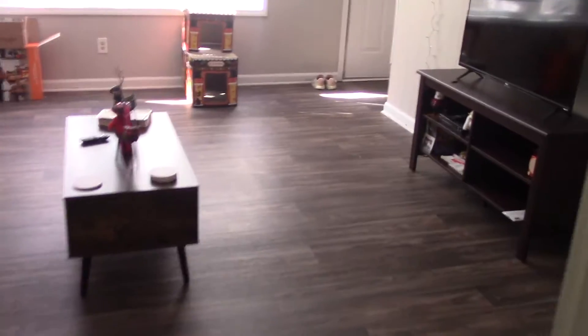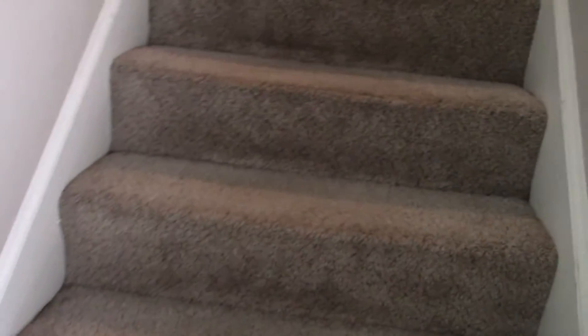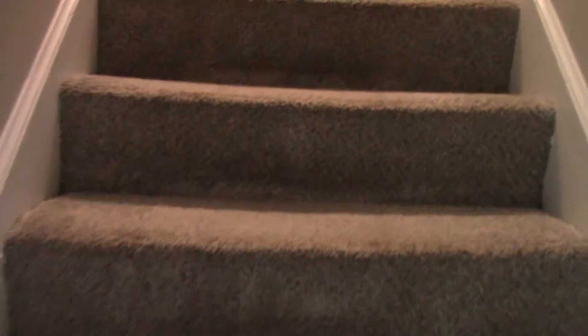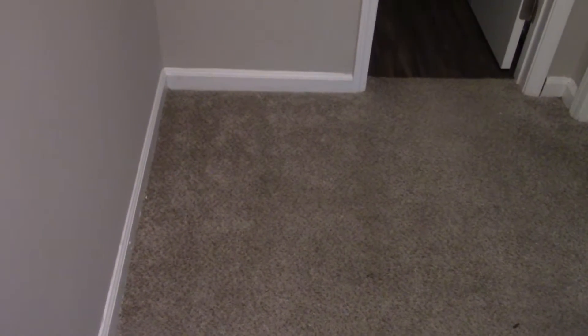So then we're gonna head up the stairs — I'm gonna charge my camera and then we'll come back later to show you the upstairs. Up here I have this little landing that I would love to put maybe a little decor piece or a little chair or something. To the right, there's a little closet where I have my laundry, some cleaning supplies, my holiday decor, and Casey's carrier.